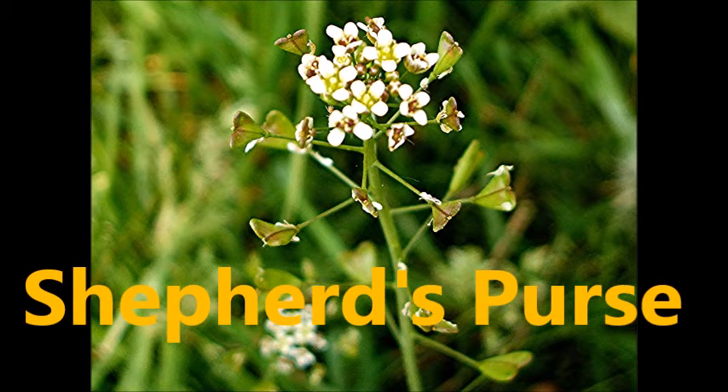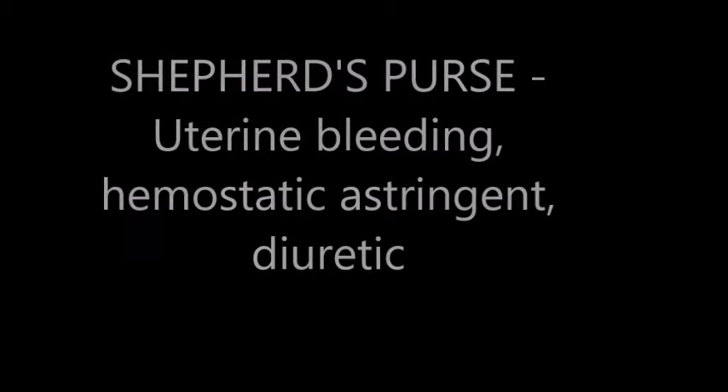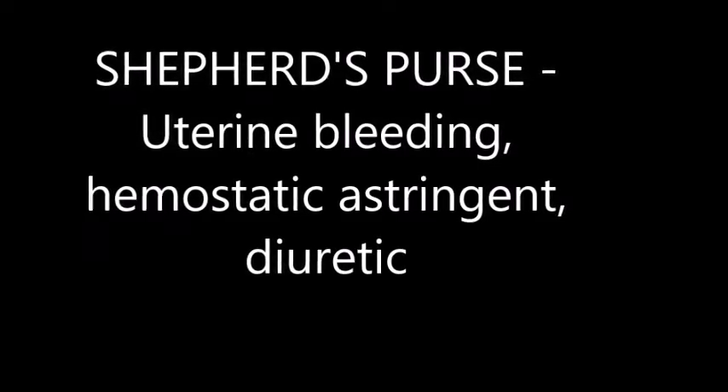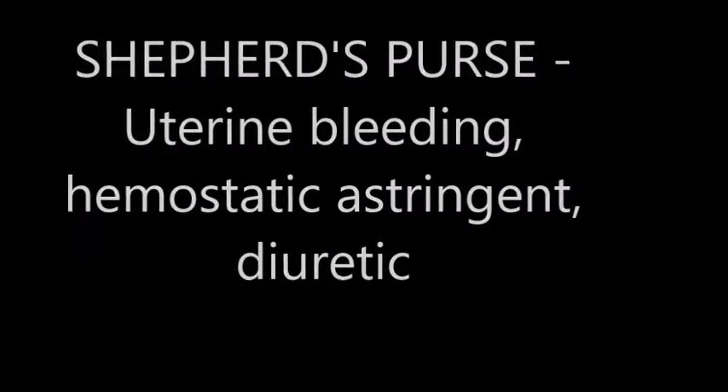Shepherd's purse is used for uterine bleeding. It's a hemostatic astringent and also a diuretic.